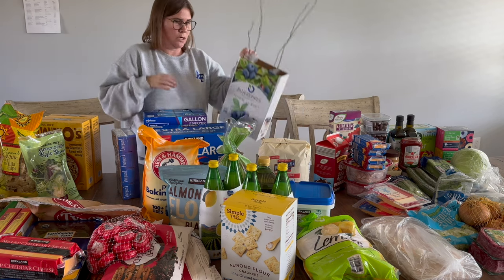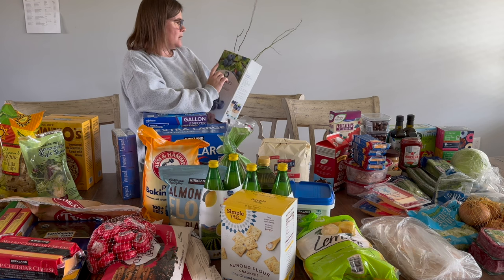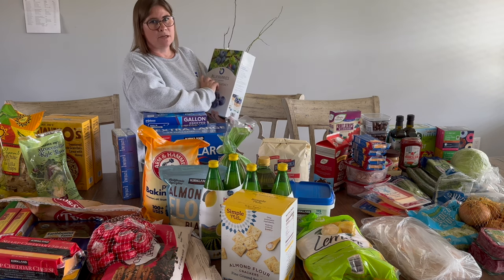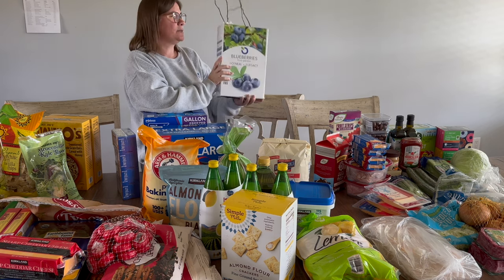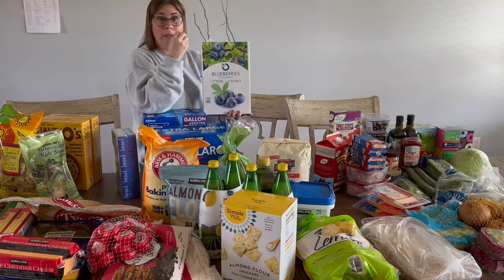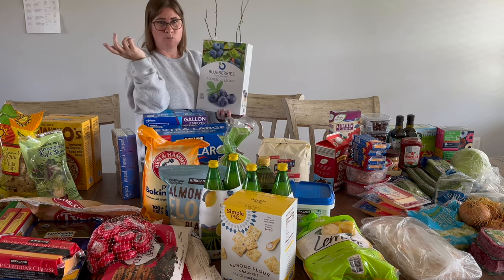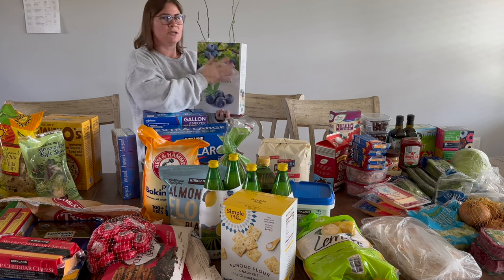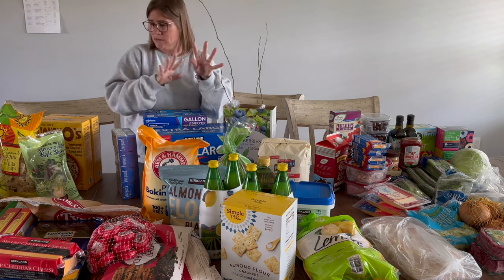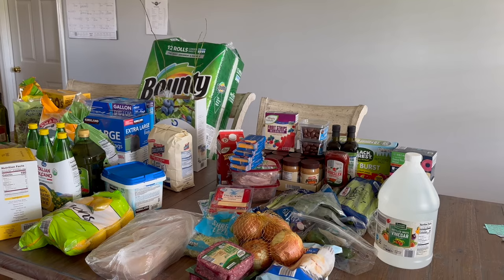At Costco I found a two-pack of blueberry plants — an O'Neill and a Legacy — for about $13, which is almost half price since blueberry plants usually run $12–$20 each. I'm planting more blueberries this year and already have two waiting to go in the ground, so I can add these two as well. I definitely have room for four. That's everything for Costco.